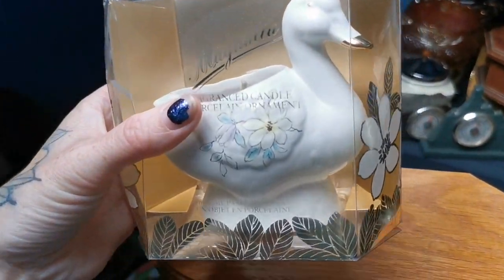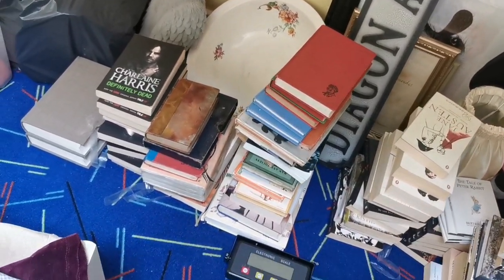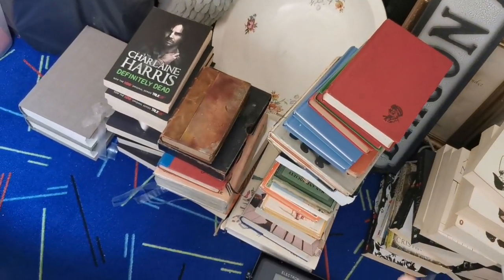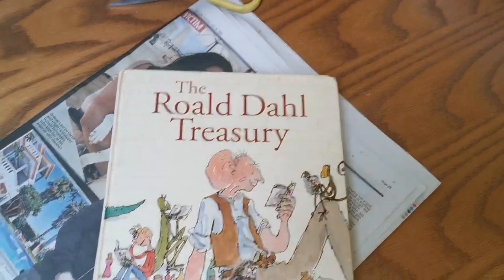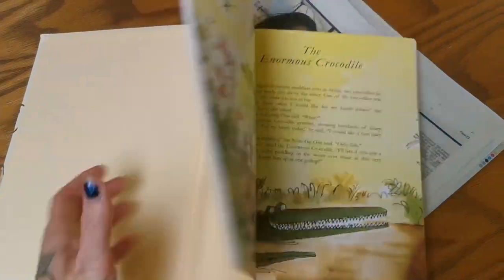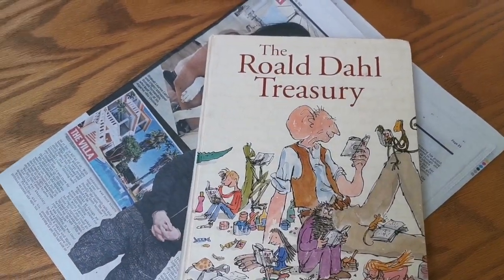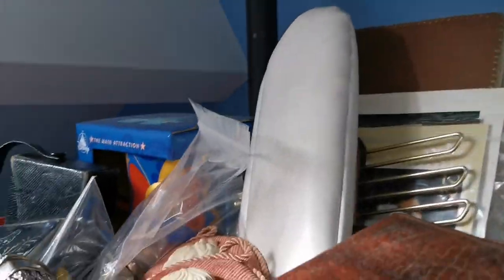The next one is like a vintage St. Michael candle in a ceramic swan — that's super cute, never been out of its box, and that's also sold for £15. In the other room I've sold a Roald Dahl Treasury — a collection of Roald Dahl poems and stories — for £10. Love Roald Dahl.